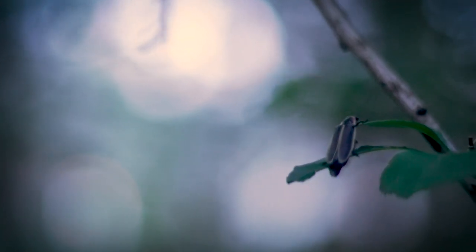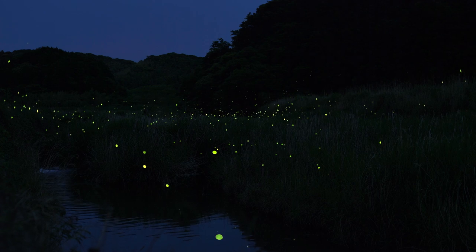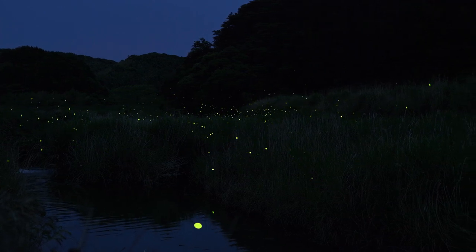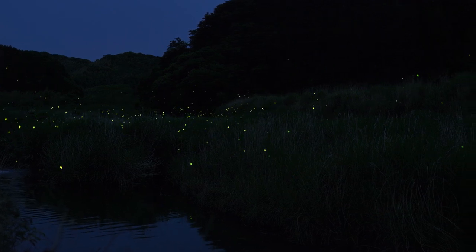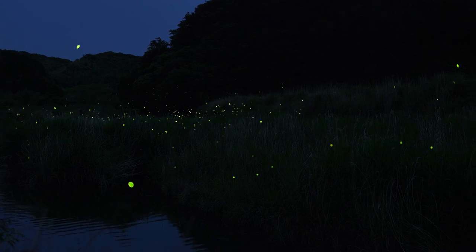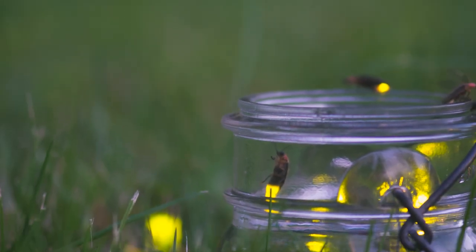I think it's really important for people to observe fireflies, to experience fireflies. Bear in mind that they are little animals that live dangerous lives, and you want to try and do everything you can to avoid harming them. But I think every kid should catch a firefly every once in a while.